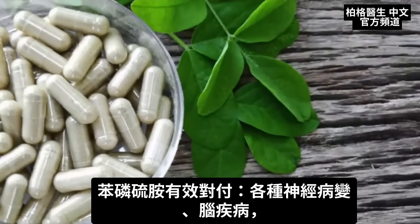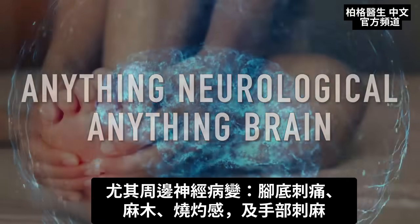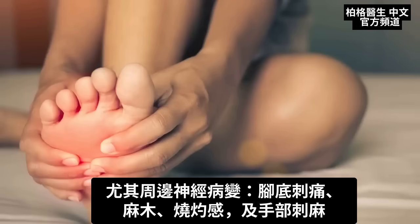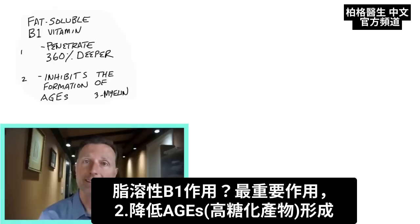Benfotiamine is really good for anything neurological, anything brain — especially peripheral neuropathy, where you have the bottom of your feet tingling, numbness, burning, or that could be on the hands as well. So what is it actually doing? One of the big things it's doing is inhibiting the formation of something called AGEs.